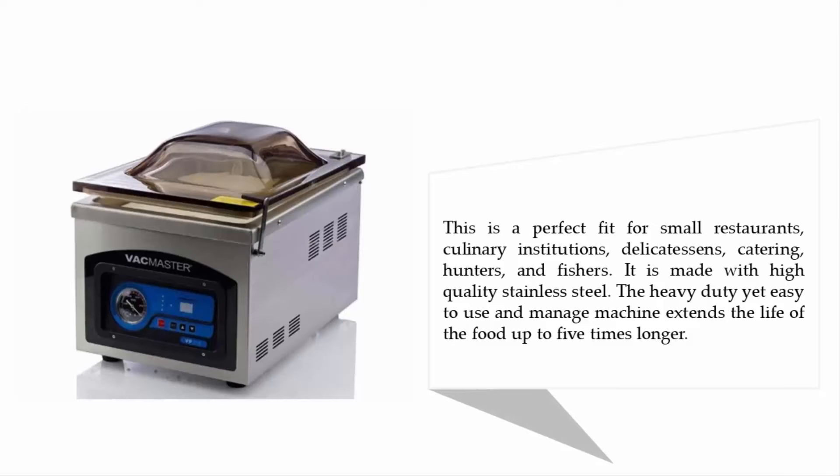The VacMaster VP 215 is a perfect fit for small restaurants, culinary institutions, delicatessens, catering, hunters, and fishers. It is made with high-quality stainless steel, and this heavy-duty yet easy-to-use machine extends the life of food up to five times longer.